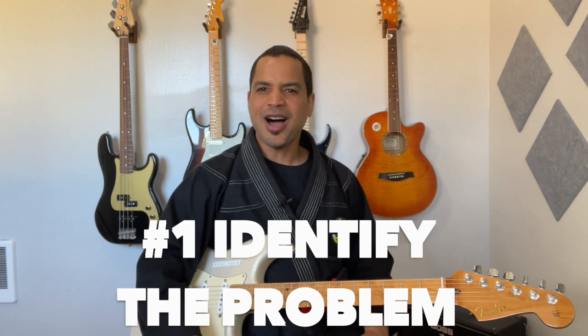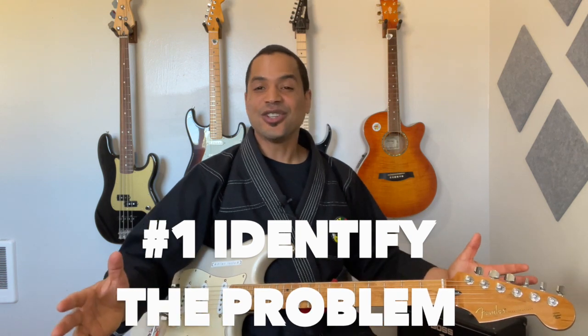Number one: identify the problem. Is your child struggling to read guitar tab or play a chord? Maybe they're just not interested in the guitar. Each of those problems is going to require a very different solution, so the first thing you should do is identify the problem.